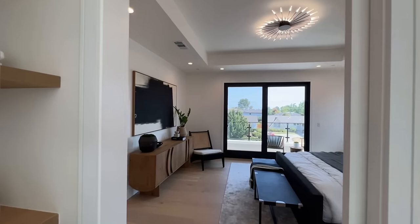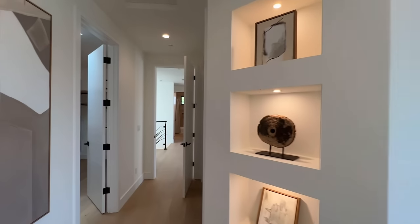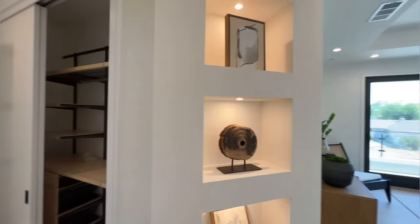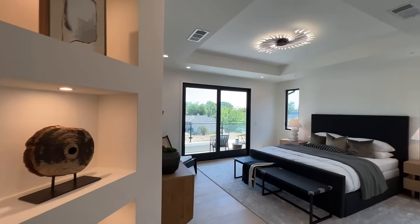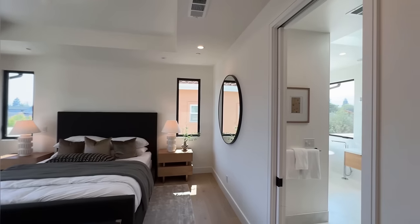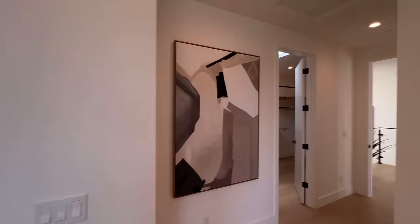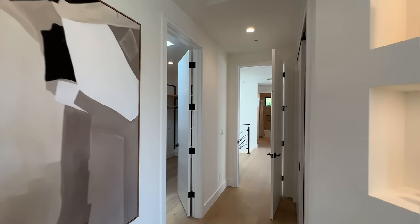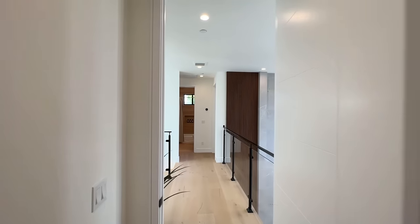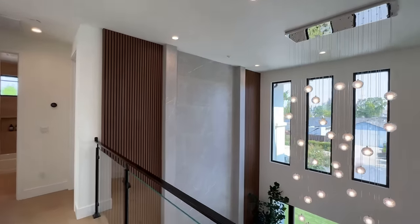Just beautiful. All right you guys, this is it for the house. Let me give you guys another look at the master suite — it's beautiful. Please go ahead and subscribe to the channel and leave a comment down below letting me know what is your favorite part of this tour. And like this video if you liked it.